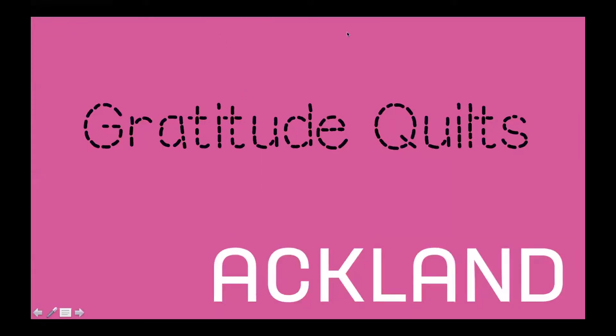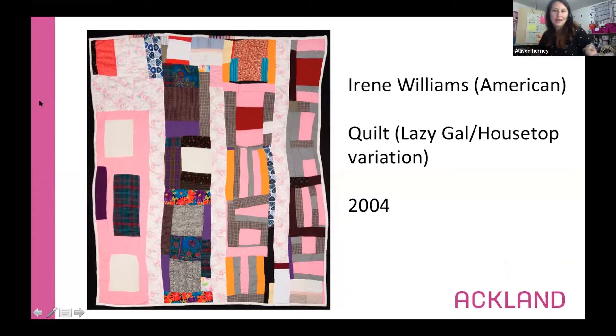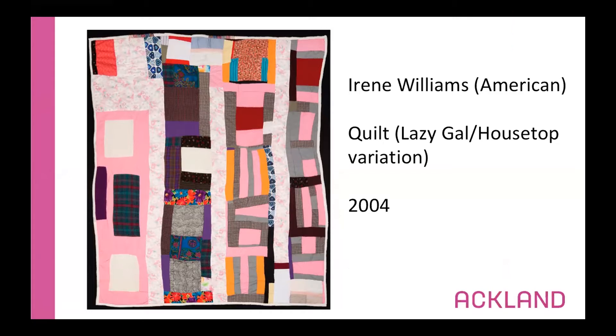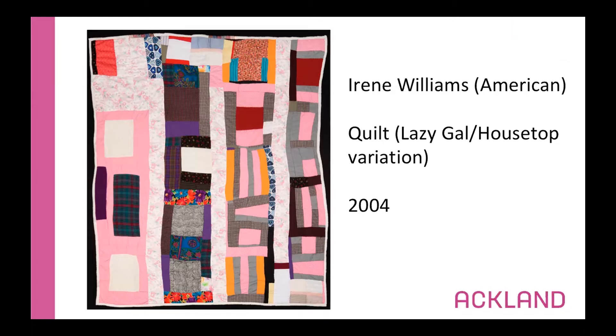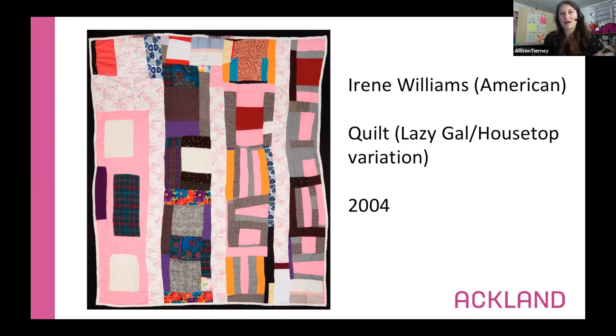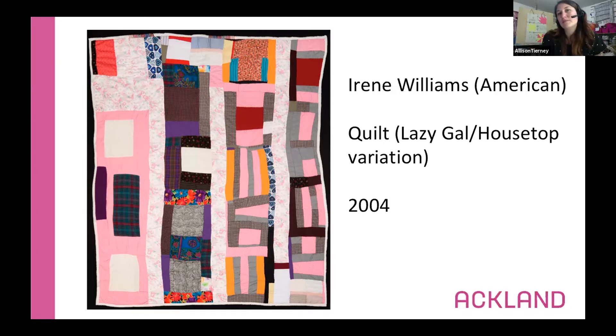Can everyone see what I've got up for you? Today we are going to make gratitude quilts, and Lindsay was kind enough to show me this quilt that is actually hanging upstairs in the Ackland. So if you can imagine we've met at the front desk in the Ackland and we are now walking up the stairs, that's where this piece will be. What are we looking at? A quilt — that's right!